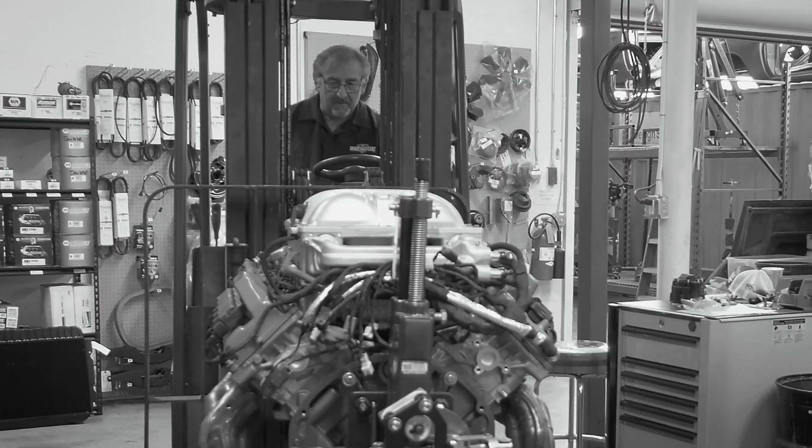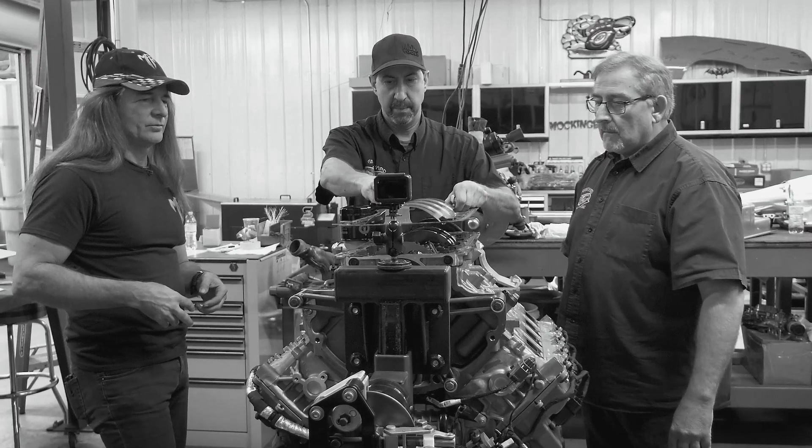Instead of the phrase 'the Eagle has landed' — the Hellcrate has landed. The crate engines just showed up from Mopar. We got our 392 and we got our Hellcrate. We've got to move them over to the engine room, get them up on the stand so we can start working on them. There are some conversions — oil pan things that have to happen.